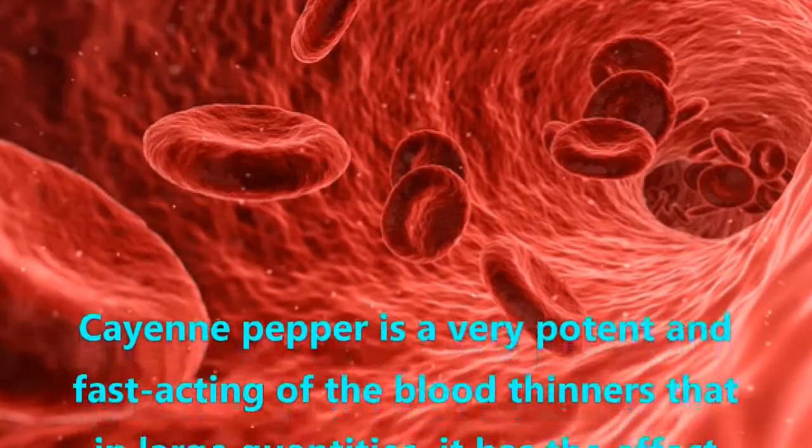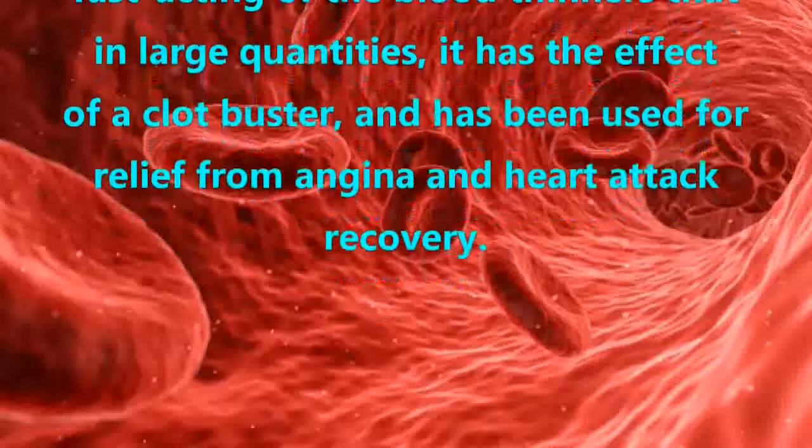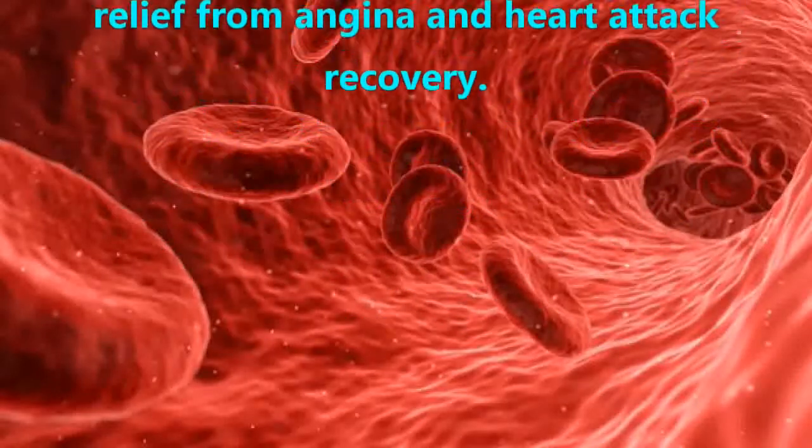Cayenne pepper is a very potent and fast-acting blood thinner that, in large quantities, has the effect of a clot buster, and has been used for relief from angina and heart attack recovery.